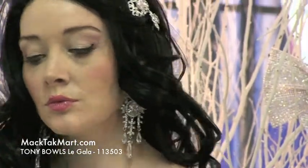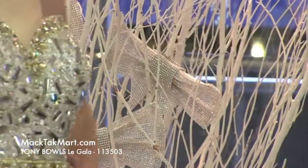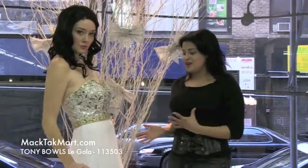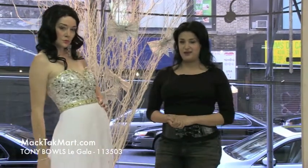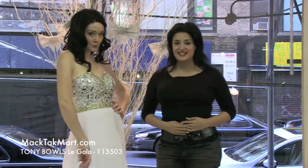What I also love is this bracelet that we put right here on her upper arm, but you can put it anywhere. It's very nice. We have all this little jewelry here as well. This dress is the new collection of Tony Balls and all these accessories are available at www.magtacmart.com. Thank you.